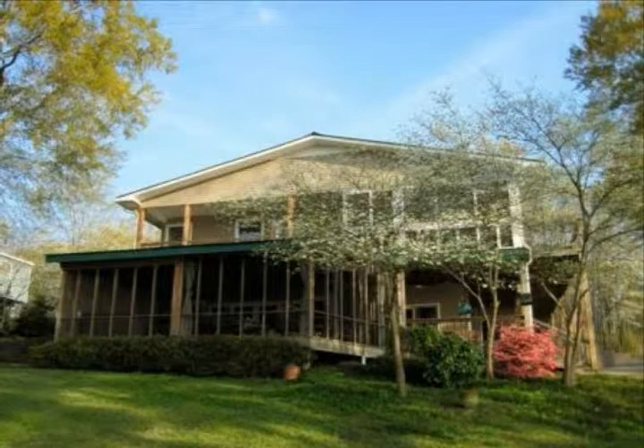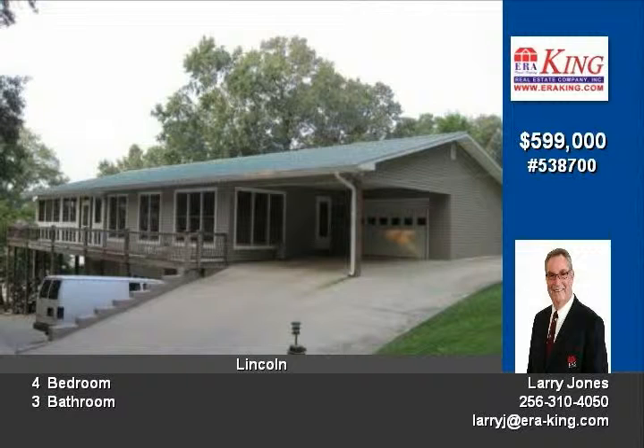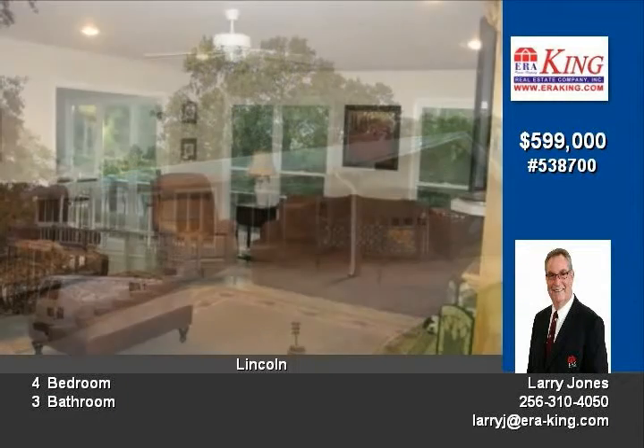There are homes on the lake and then there are lake homes. This inviting home is a lake home that offers over 4,000 square feet ranch style with basement, four bedrooms and three full baths.